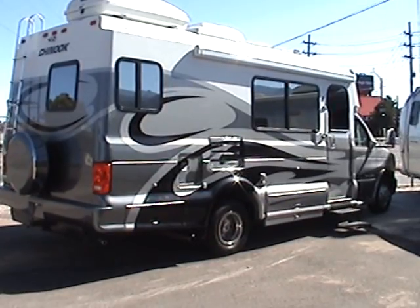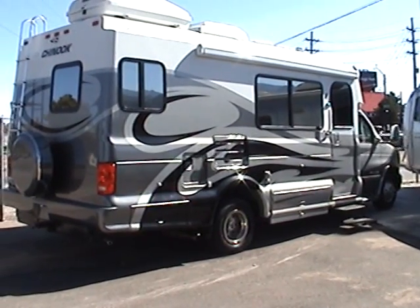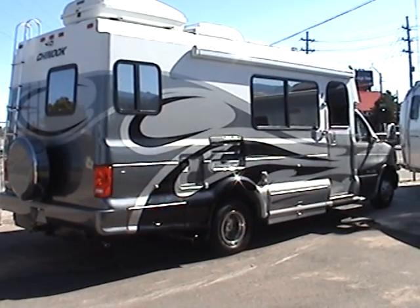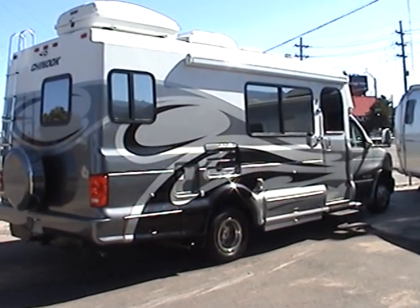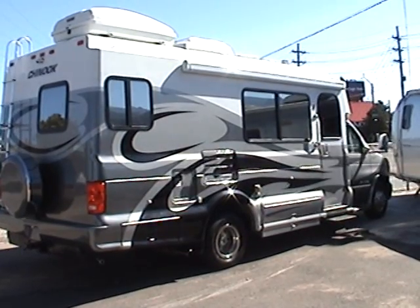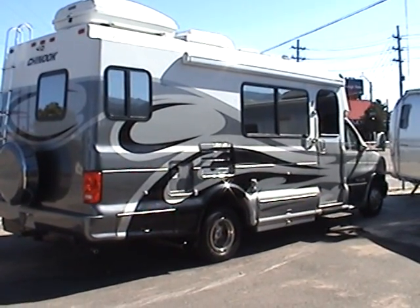This is a 2005 Chinook Glacier LE Class B Motorhome. It's 25 feet long and it has the Ford 6-liter Powerstroke diesel engine. This motorhome has one slide-out making for a spacious interior and it's built on the Ford E450 chassis.